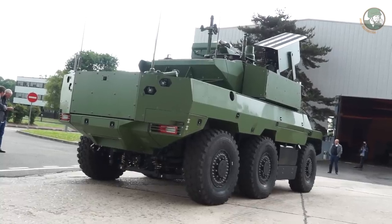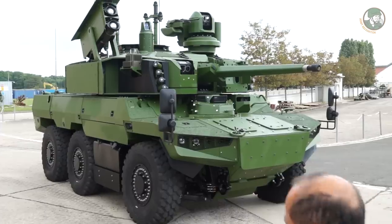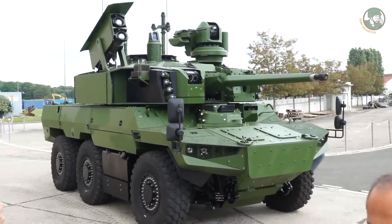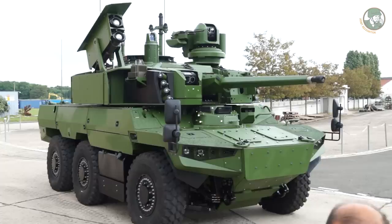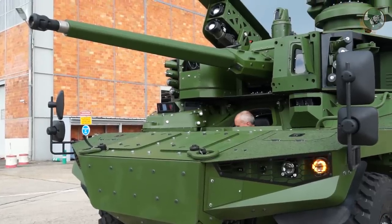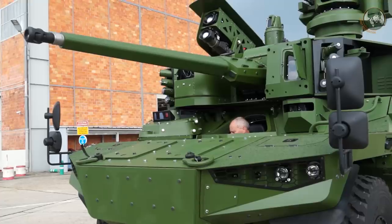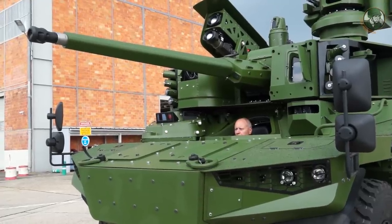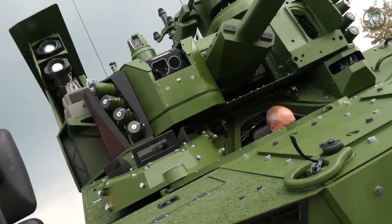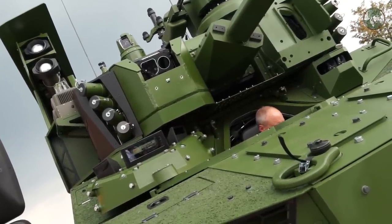Dans le domaine de la survivabilité, le véhicule est équipé contre les attaques NBC, avec l'air conditionné, le chauffage, et tout ce que l'on trouve dans un véhicule moderne. Cela lui permet au global, pour un engin de 25 tonnes maximum avec une mobilité importante car c'est un véhicule à roues, d'être équipé comme un char avec une fonction d'observation et d'agression du meilleur niveau possible.